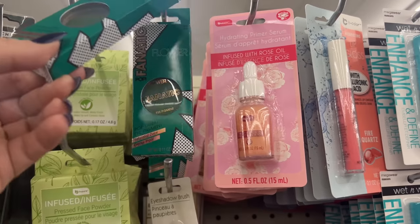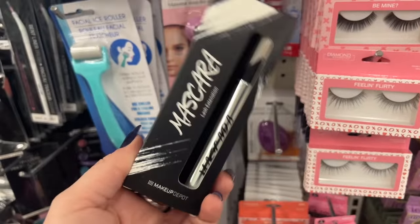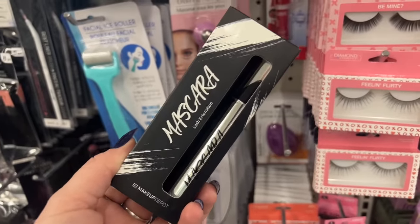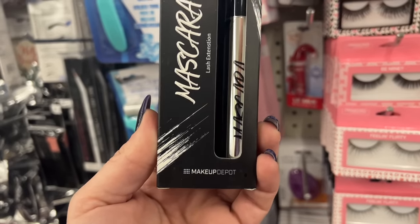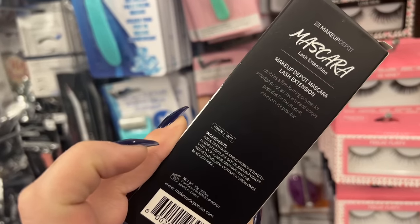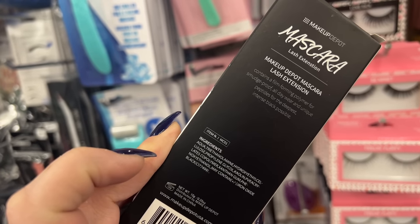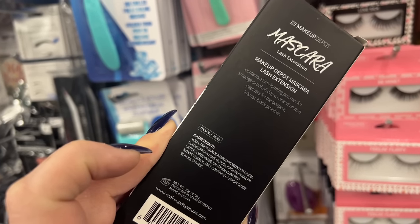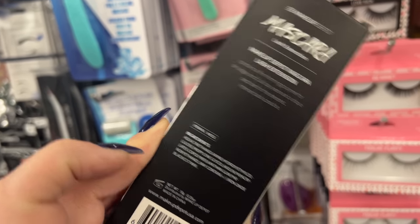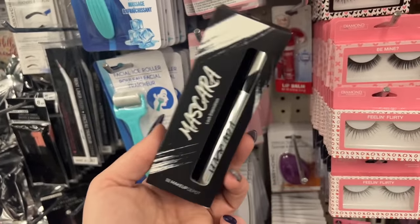I'd say 'bam baby' — look at how freaking awesome this is! I literally found only one of these; I don't know where they came from, never seen them before. It says Makeup Depot lash extension mascara, contains film-forming polymer for smudge-proof all-day wear, and unique peptides for the deepest intense black possible. Dollar Tree, you are literally driving me bonkers!